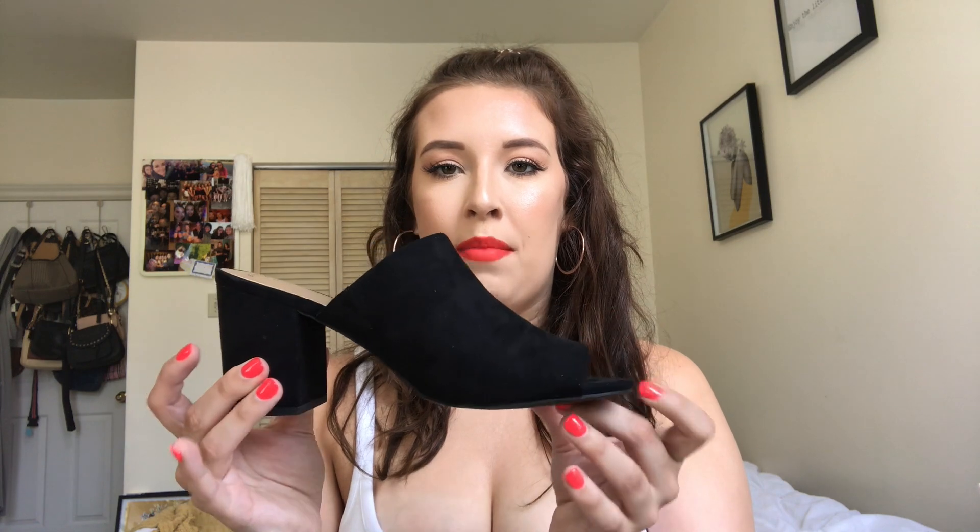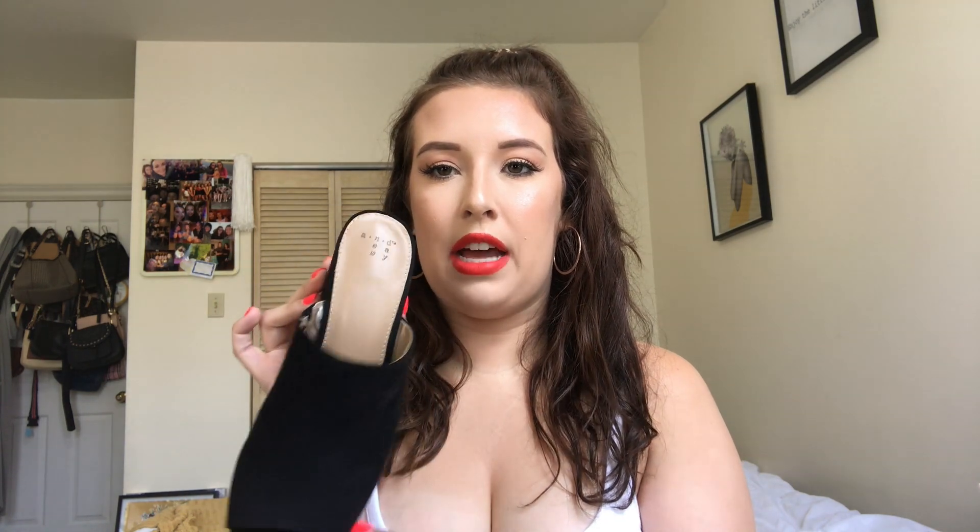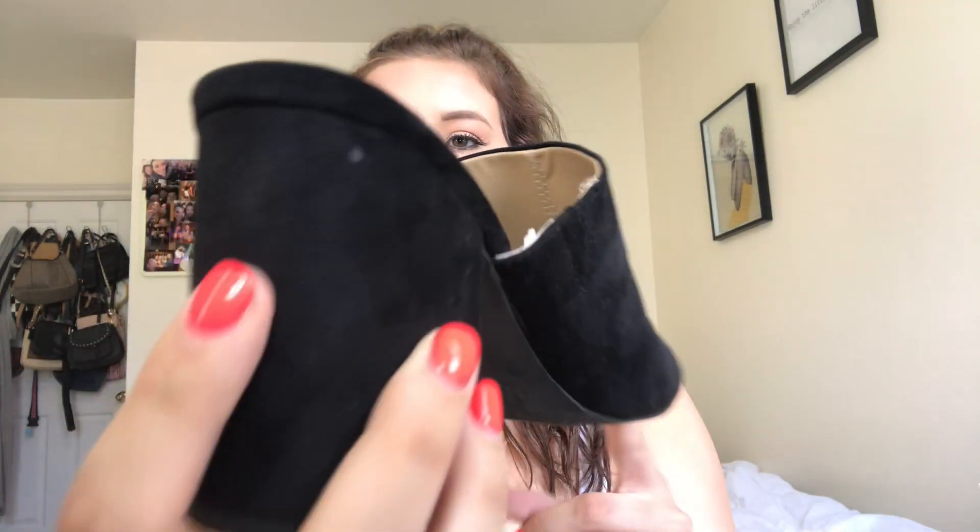I also found these black mules from the Target brand A New Day. Really good condition — just a suede material. They literally look like someone has never worn them, and they're my size. I love mules; I think they're so cute and perfect for summer and fall.